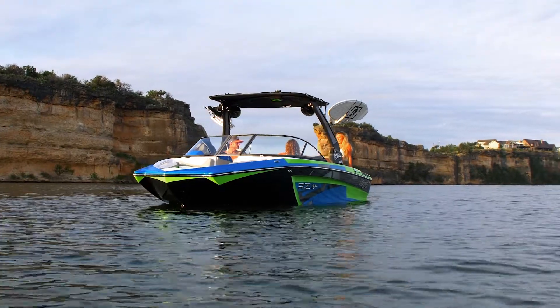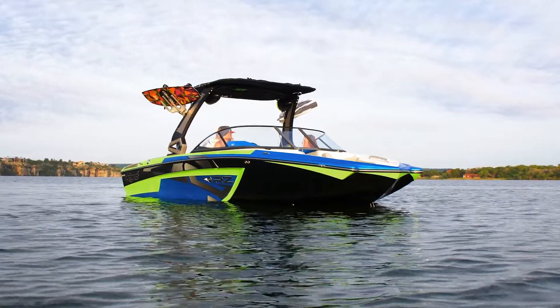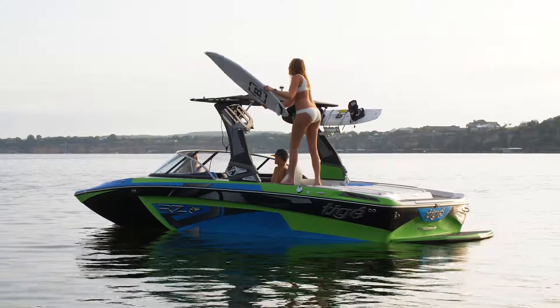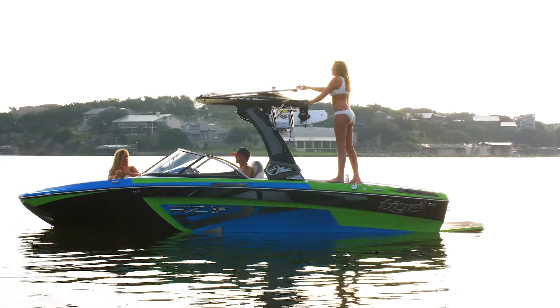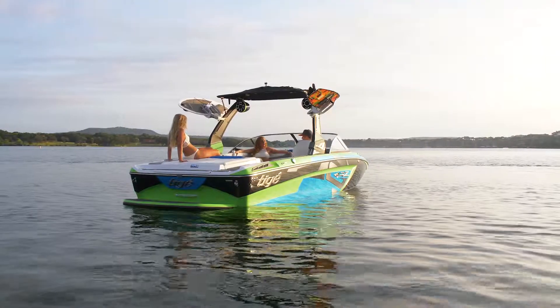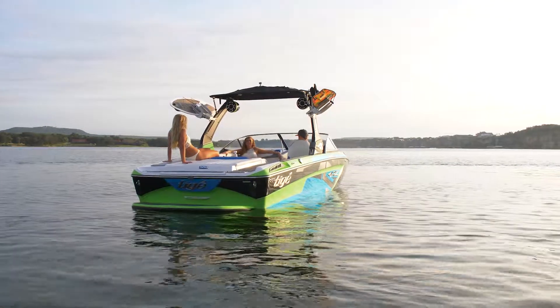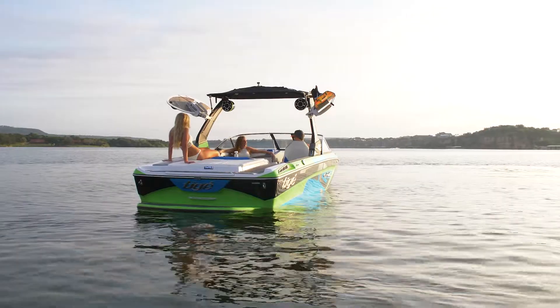Keep cool and dry with sun and rain protection in seconds. Crafted with machined aluminum billet and stainless steel, the Tyga Surf Pocket Bimini is the easiest and most durable bimini on the market. The Surf Pocket Bimini stores on the top of the Alpha E2 for more headway and can collapse down with the tower for easy storage.